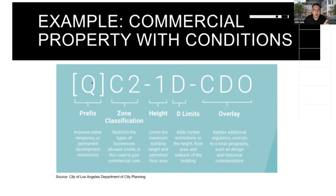Just beware — even if you have a Q condition, you could have 21 others, and you just don't know how to navigate which one is relevant. The zone classification, such as C2, has a height district and then a D limitation. A D limitation is similar to a Q condition in that all of these overlays are meant to limit density. Historic overlays have a design overlay where you must follow the character of that neighborhood, but most other overlays deal with density — specifically, limiting how many residential units you can build on a site.